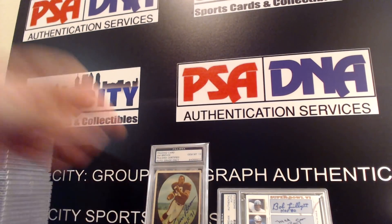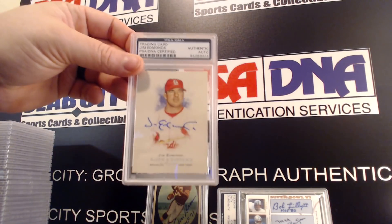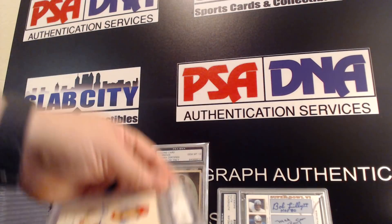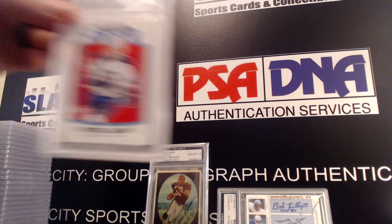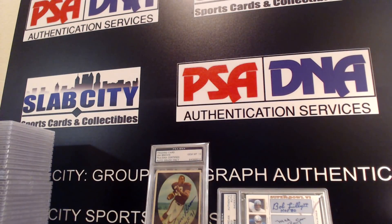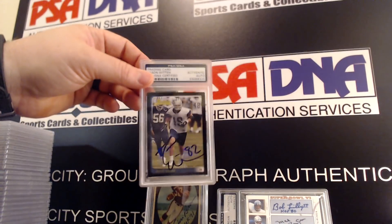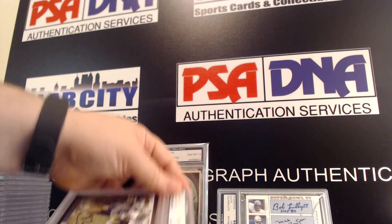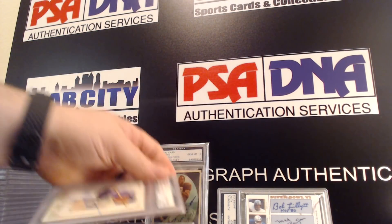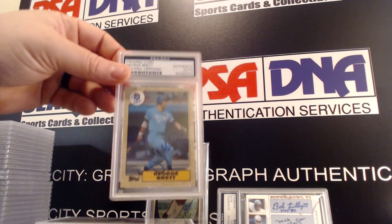Trey Turner, Jim Edmonds — I think that's a pretty unique signature right there. Patrick Lane, Jason Witten rookie card — very nice. George Brett, another George Brett.